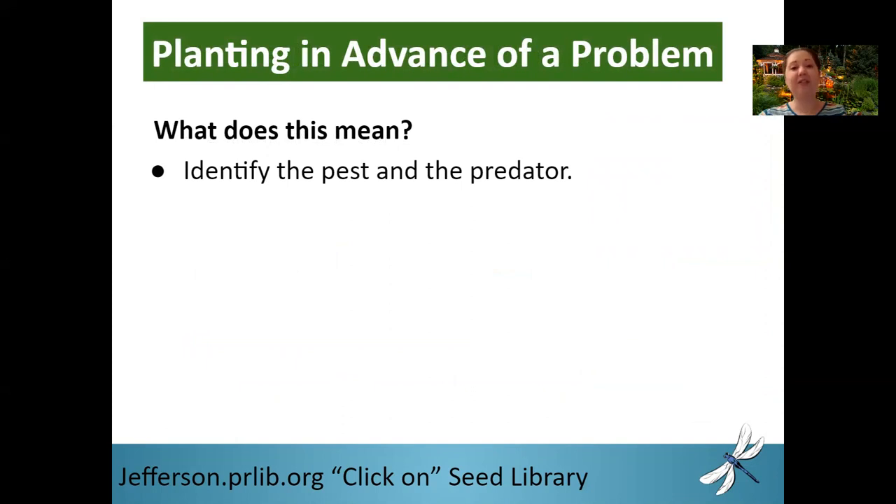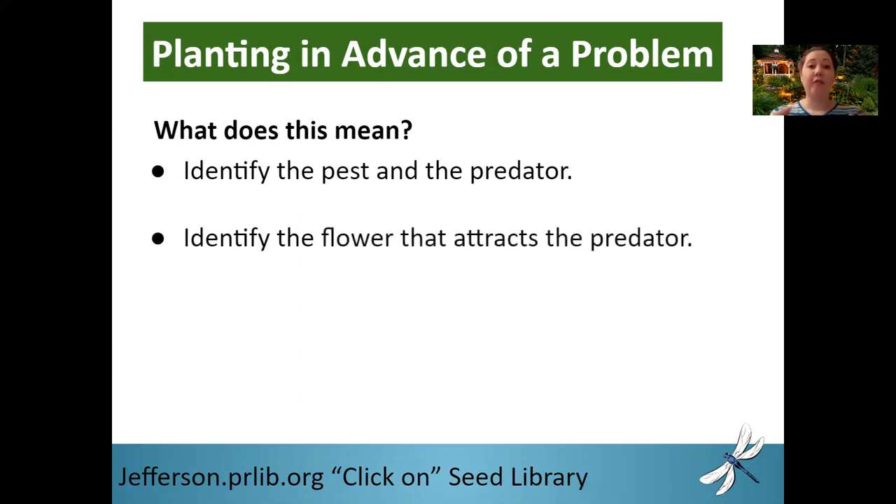So let's start getting into the details of how this works — planting in advance of a problem. Flowers are preventative medicine. When you plant in advance of a problem, you want to identify the pest or pests that you had the most problems with. For me, it was aphids — they were only in my black-eyed peas, but they were a huge problem and are actually the reason why this seminar came into being. So now that you know your pest, you want to identify the predator. Fortunately, aphids have a lot — one of which are ladybugs. Now knowing your pest and predator, you want to identify the flower or plant that attracts that predator to your garden.